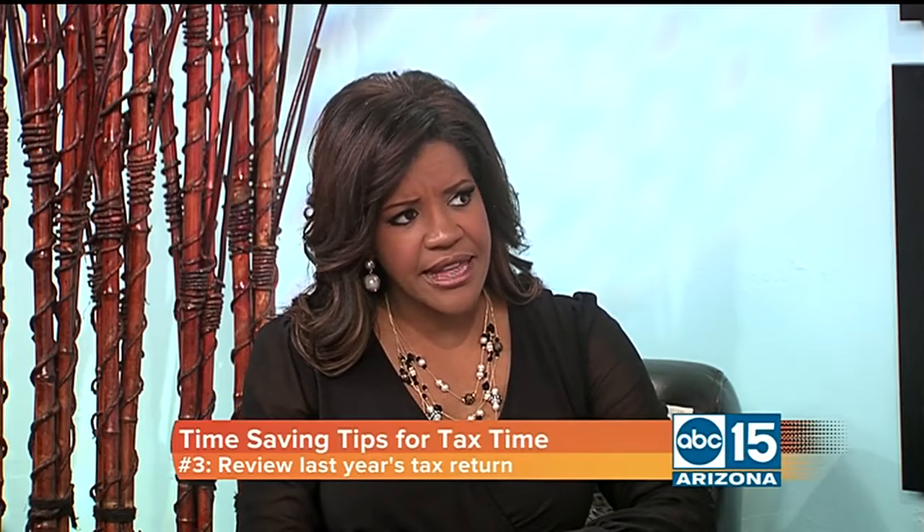Tip number three: review last year's tax return. It's really helpful because there might be things like interest and dividends that you submitted last year that you may have forgotten about, that you want to make sure you apply this year. It gives you an overall review of what you've done, maybe some mistakes you've made, or something that worked well for you.